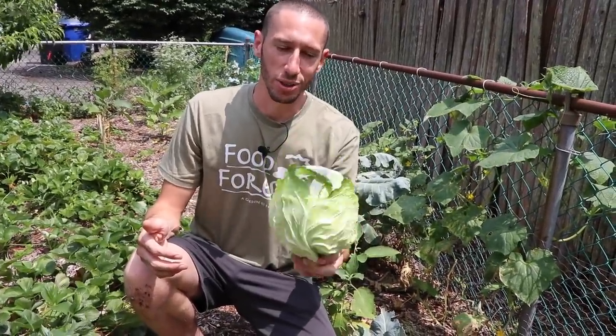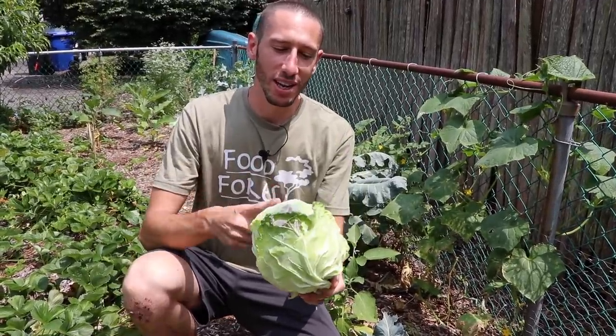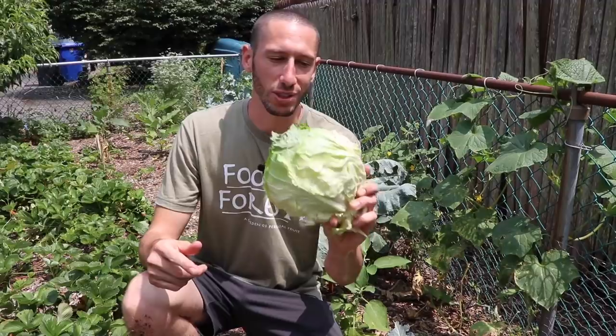Two nice cabbages so far — I'm happy with that, especially with how bad the groundhog got at us early this year. But we stuck with it. That's one of the things: things can be up against you, but you've got to stick with it. You never know what you can get if you just keep trying — you can even get a harvest like this, and we're going to get even more coming up.